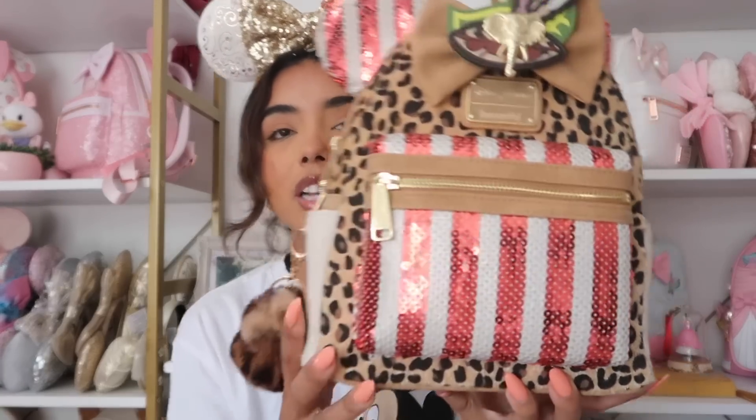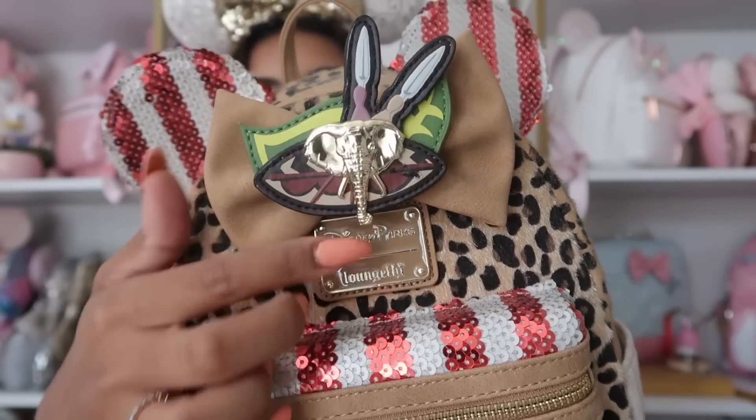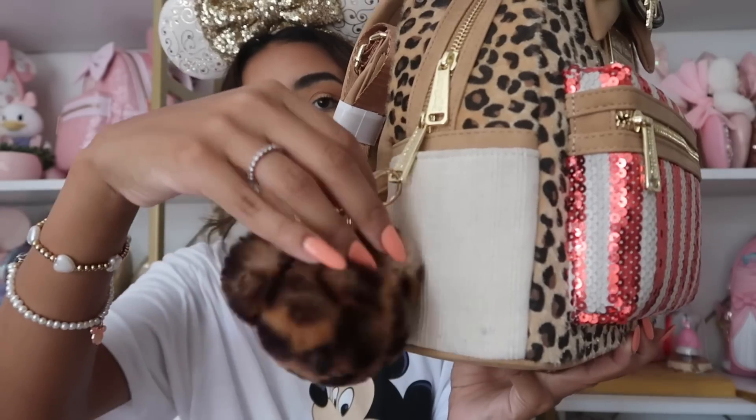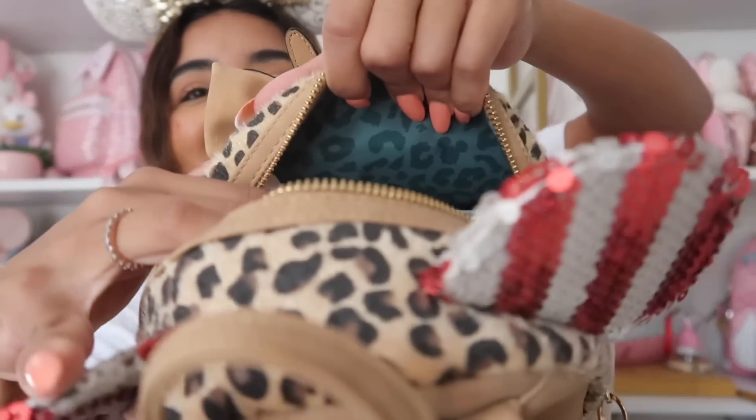Next we have this bag from the Minnie Mouse Main Attraction Jingle Cruise collection. We have lots of sparkles on the front, a suede bow, a little elephant, and the plaque. The side is more of a burlap kind of material. I have a little Mickey cheetah print keychain I got from Forever 21. I'll be honest — when I first saw this I hated it, but the more I saw it the more it grew on me. If I ever go to Animal Kingdom I'll be wearing this bag.